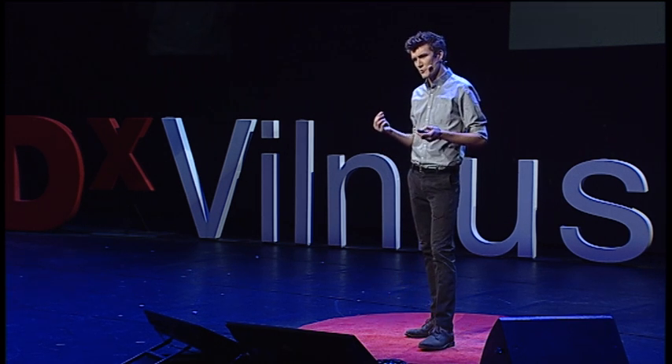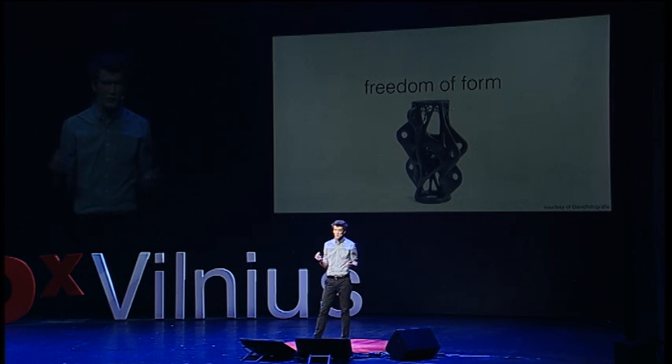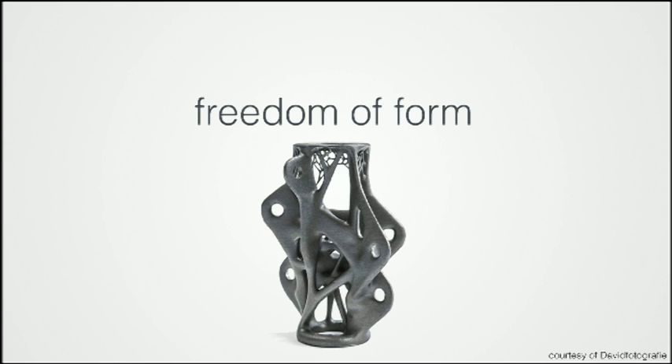3D printing is opening a new frontier in design. We can make things with it that we've never been able to make before. They don't differentiate between making aerospace parts or hip implants, which traditionally would have required vastly different methods of fabrication.